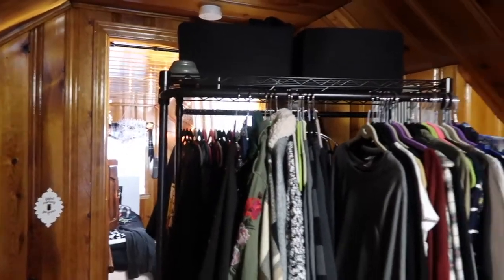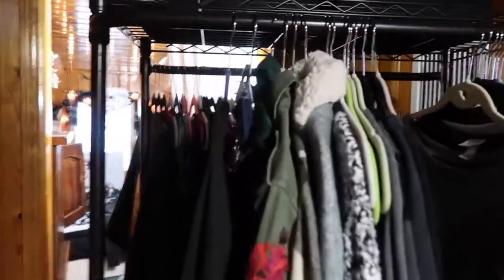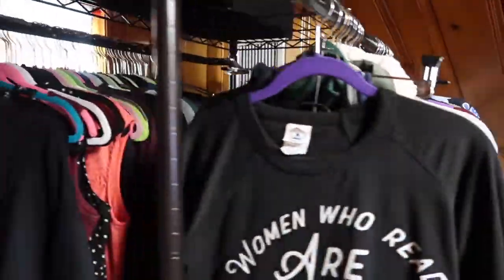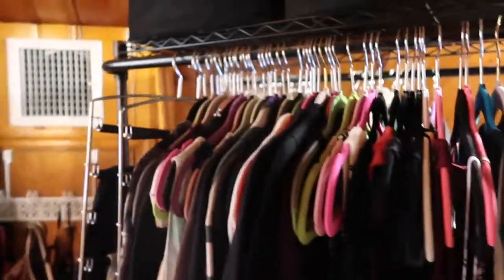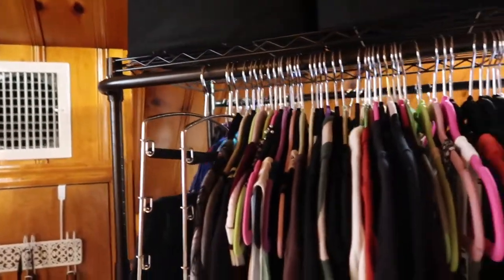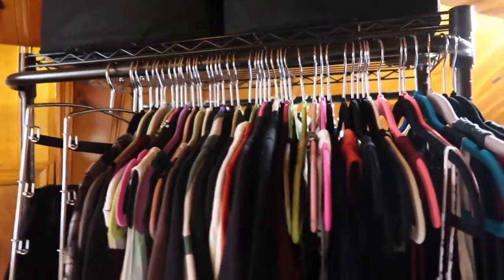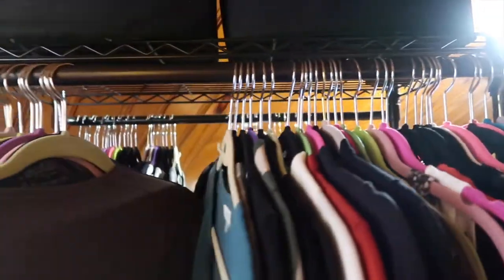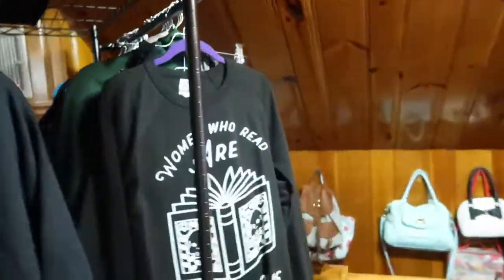I'm actually really happy with how this is. I can actually see my own style and my own kind of uniform coming through now, and I have so much more room. Before I was struggling to get hangers to fit on here. Even on the work side there's room for hopefully not growth — I don't think I need too many more items right now — but room to actually look at the clothes I have.